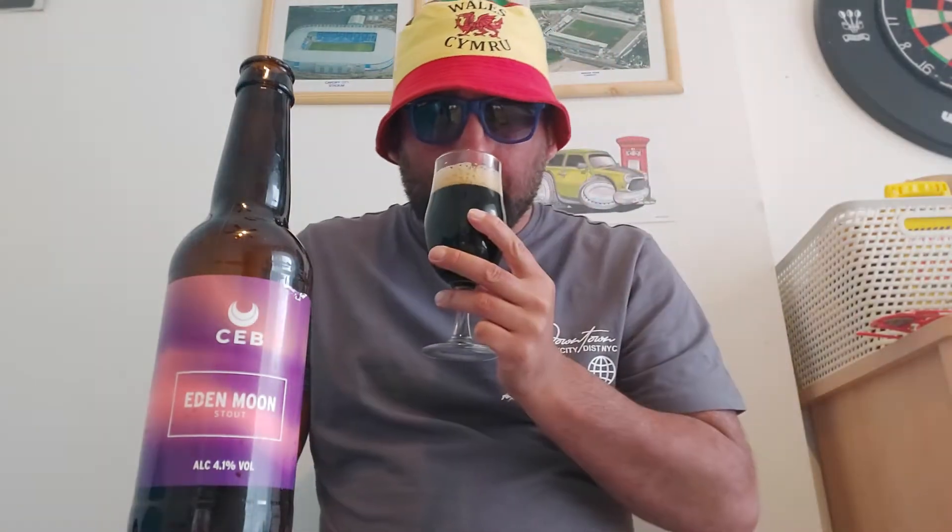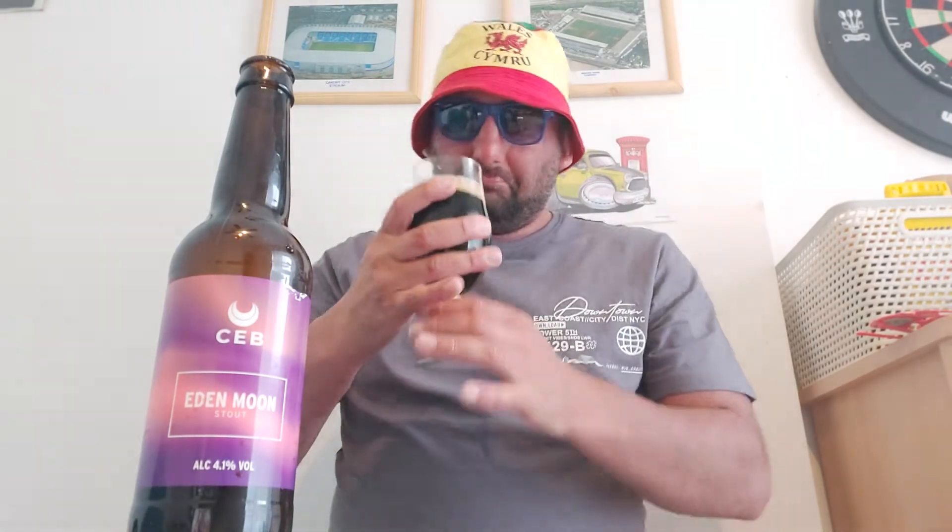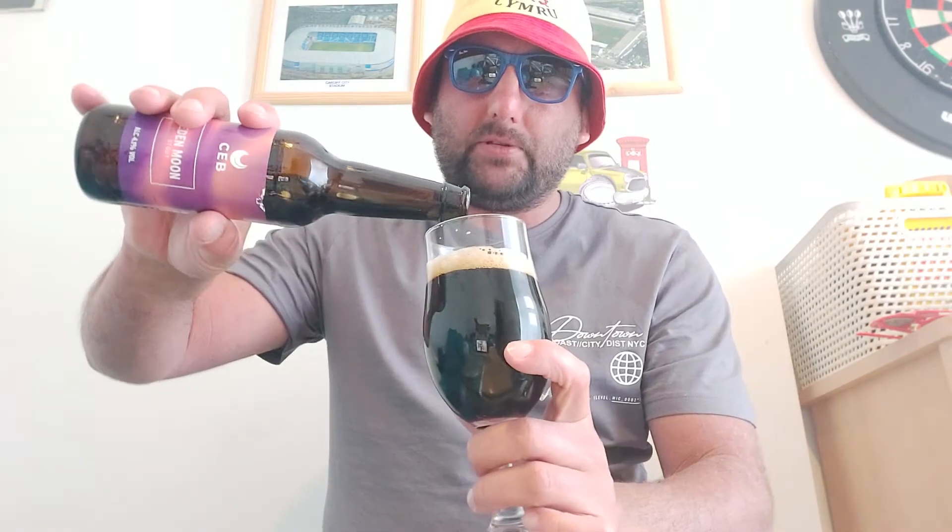And the aroma - oh wow! Coffee! Not much else really, it's just a lot of coffee. Smells really good, it does really smell good. It smells promising.